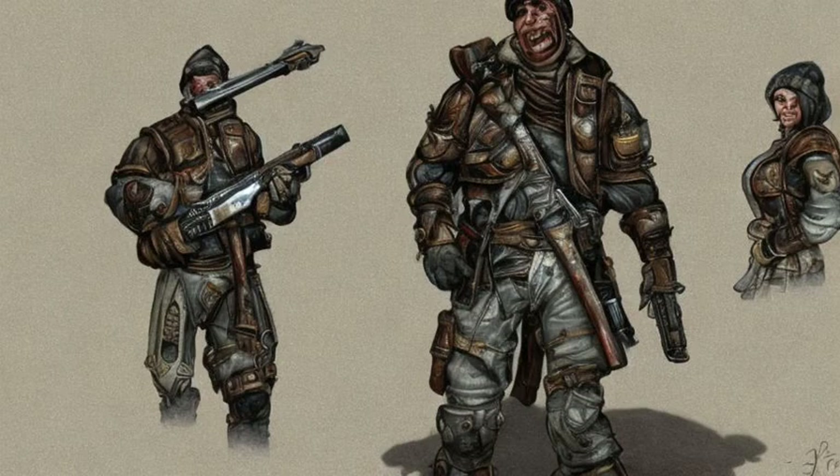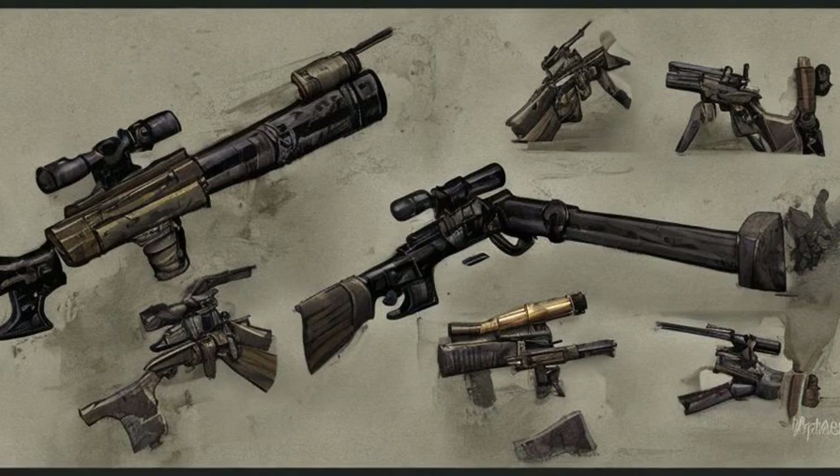Victory rifle, a sniper rifle, found inside a locked (very hard) locker in the sniper shack overlooking Rockbreaker's Last Gas, on a hill to the west.